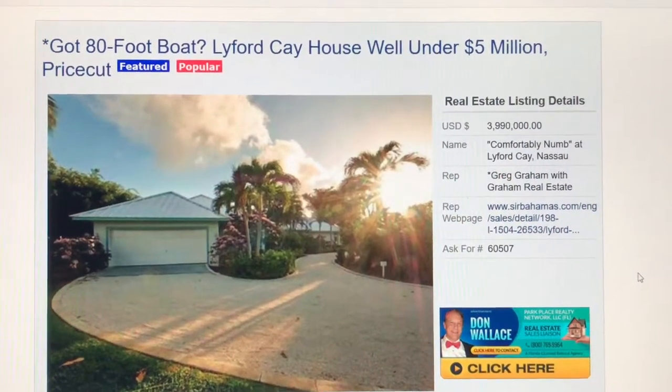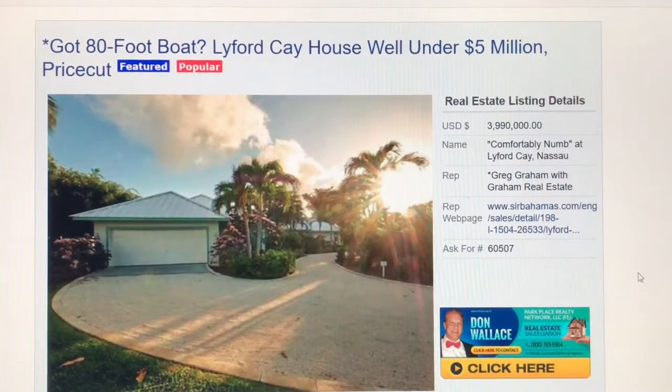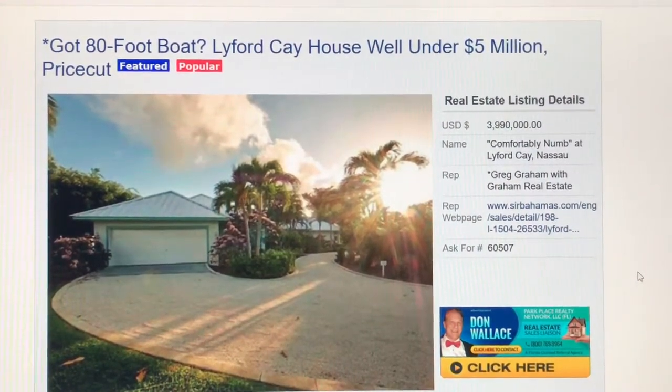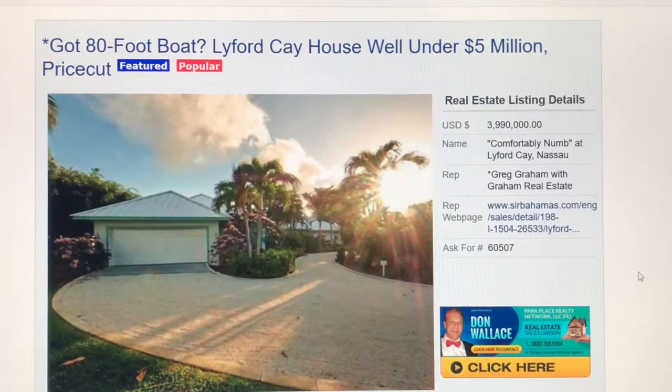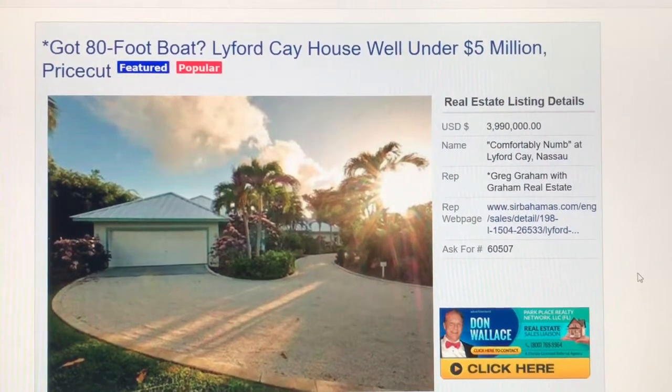Hello there again, it's Don Wallace with AllBahamasListings.com. Today we're looking at a Lifford Key house that is priced well under $5 million, which should get your attention from the beginning. And the second thing that gets your attention is the really cool name, which is Comfortably Numb at Lifford Key. It's kind of unusual for Bahamas properties.